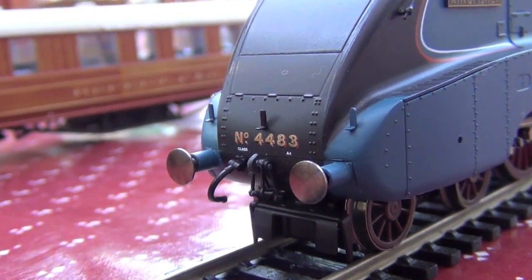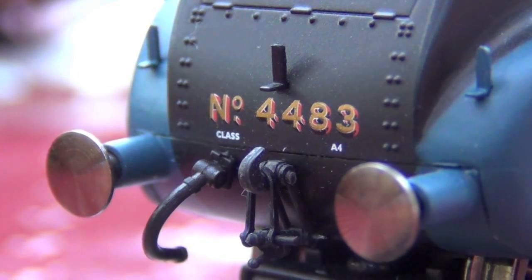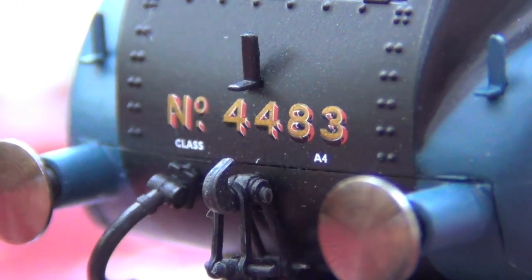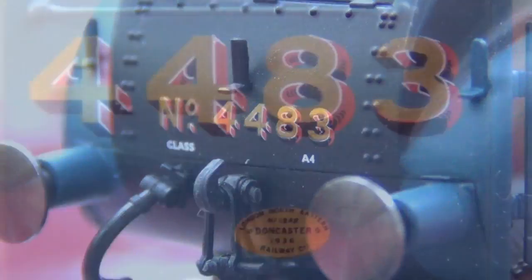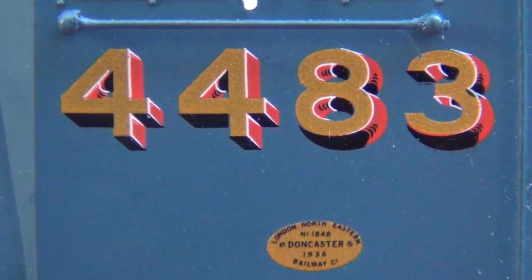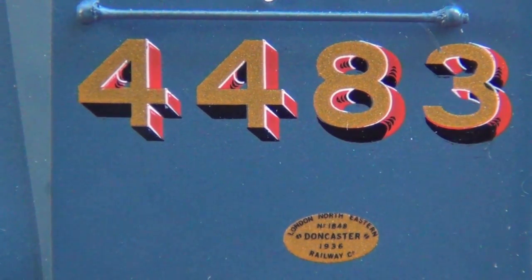One thing I really like about these models is that they have the little number on the front, and it says Class A4 right there. I just really like the way the lettering is so well embossed, even on something as small scale as that. If you take a look at the real Mallard at the NRM, you will see those little strokes just on the 8 and the 3 and the 4s.